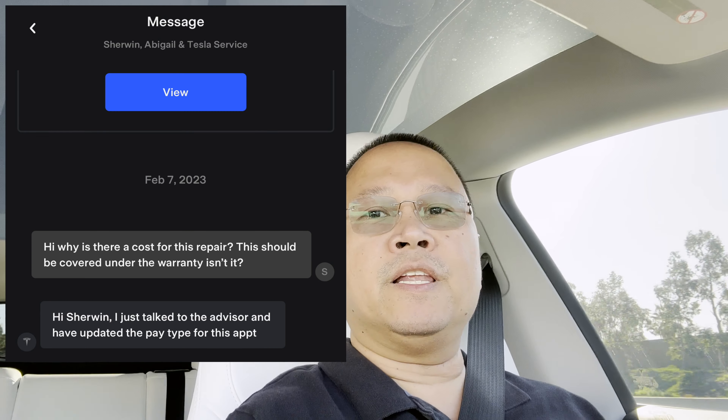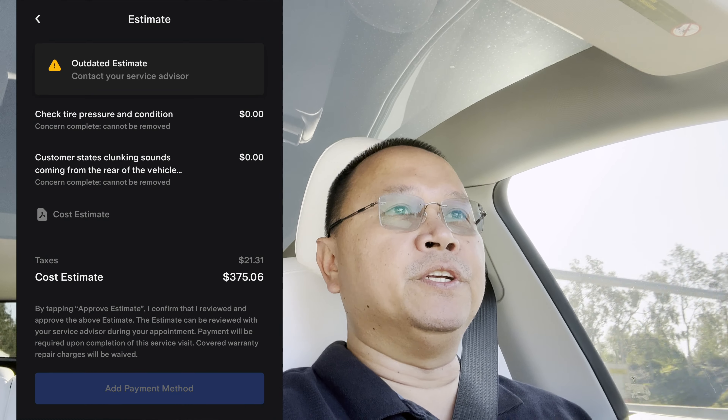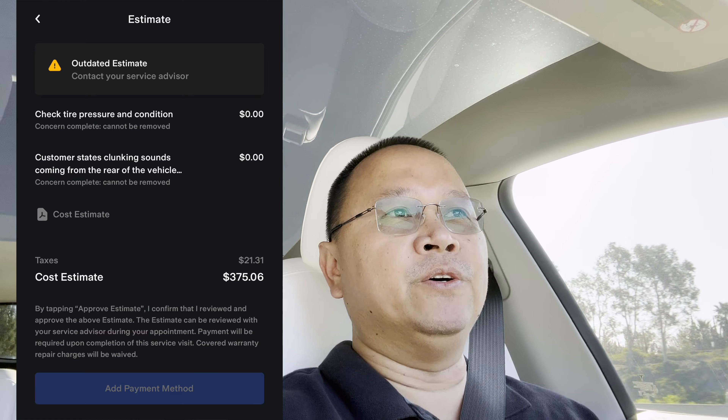I contacted the service department via text messaging on the Tesla app, and according to them they are removing the charge. I'm pretty sure this is covered by warranty — we only have around 4,000 miles, so it's still well within our warranty period. Hopefully all goes well and I'll keep you posted.